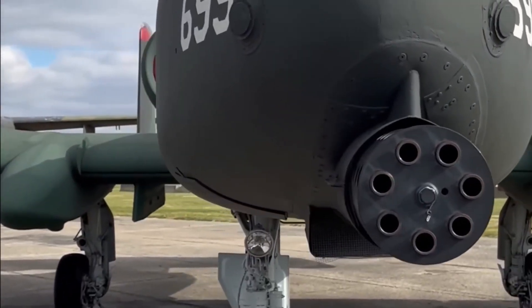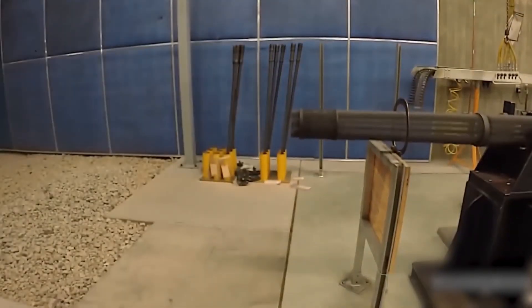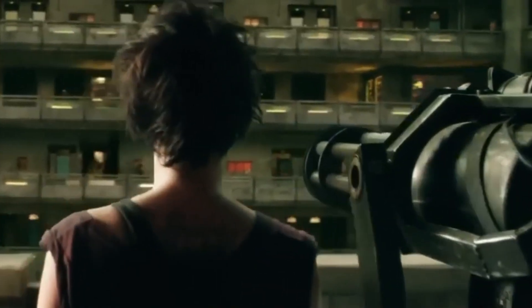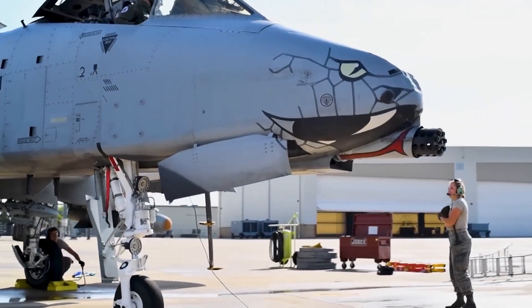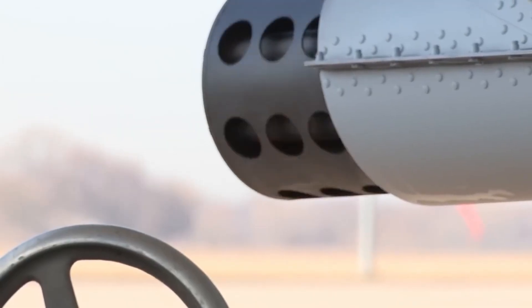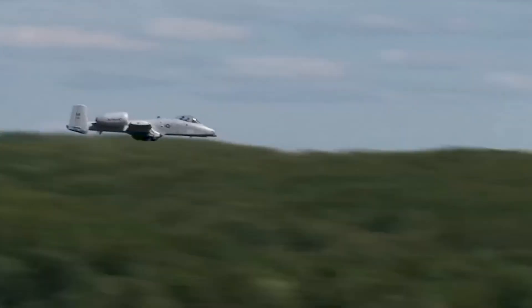Welcome to Inside Look — the GAU-8, 3,900 rounds per minute tank killer. Picture this: it's the early 70s, disco is king, and the U.S. Air Force needs a tank-killing superhero. The GAU-8 Avenger, a seven-barrel Gatling gun that looks like it belongs in a sci-fi movie, designed for the iconic A-10 Thunderbolt II — aka the Warthog — fires a whopping 3,900 rounds per minute, that's 65 rounds per second.